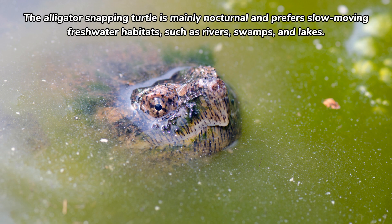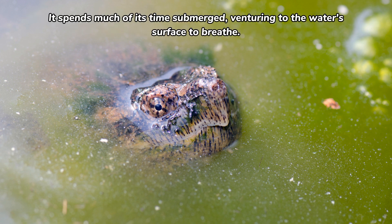The alligator snapping turtle is mainly nocturnal and prefers slow-moving freshwater habitats such as rivers, swamps, and lakes. It spends much of its time submerged, venturing to the water surface to breathe.